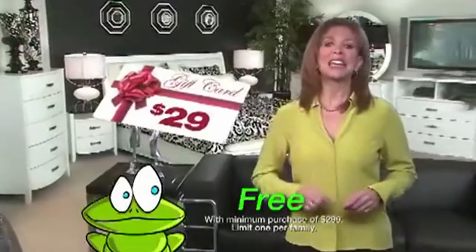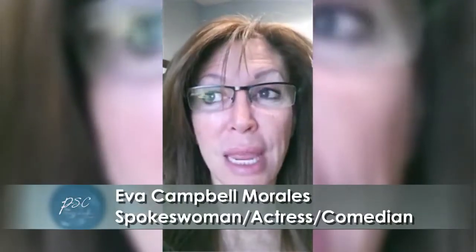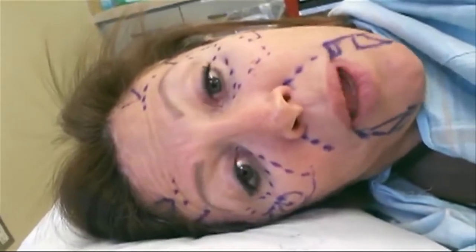Doctors agreed she wasn't a good candidate for a traditional facelift, so Campbell-Morales turned to a new controversial procedure called the stem cell facelift. She documented every step as a Beverly Hills dermatologist used liposuction to pull fat from her thigh and injected it into the hollow areas of her face.